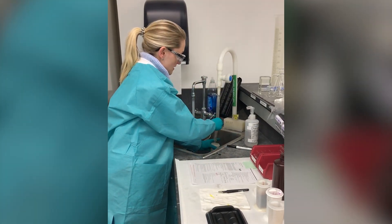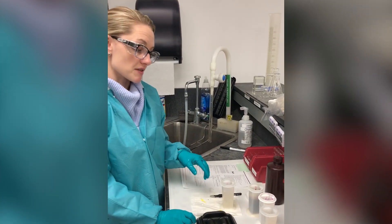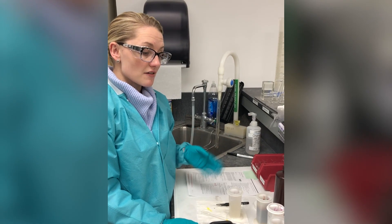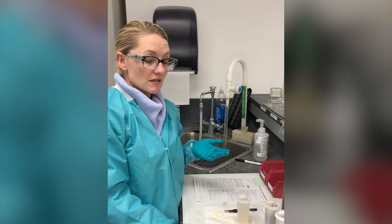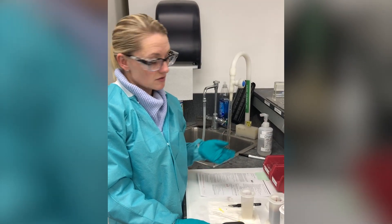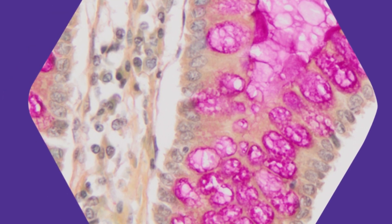One more water rinse. And then the final step is we're going to go back through those solutions we went through before and we're going to coverslip it. And once we coverslip it, we can take it to the microscope and look at it to make sure we have the bright pink mucin and the blue-black nuclei in the cells and the yellow background. To the naked eye, the slide is going to end up looking like this. And then under the microscope, it'll look like this.